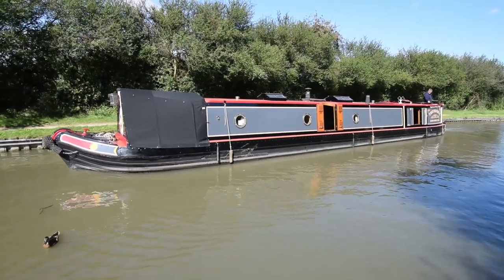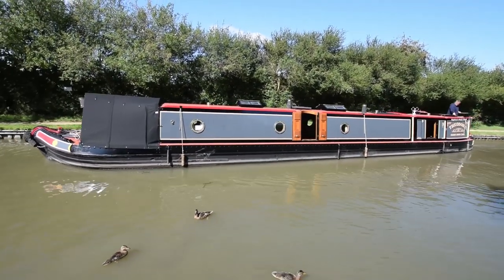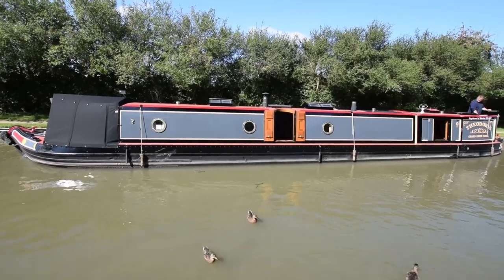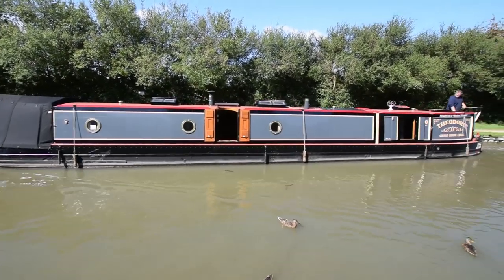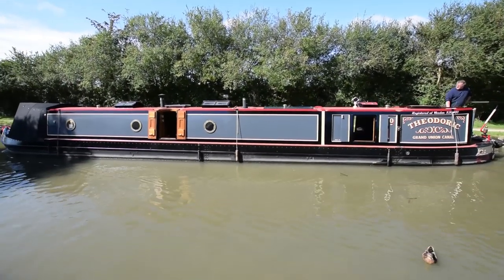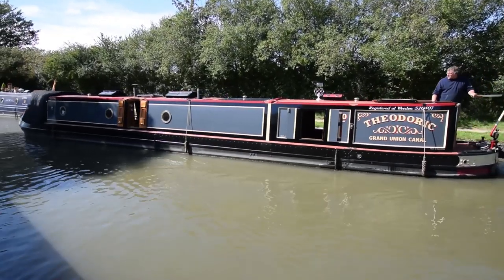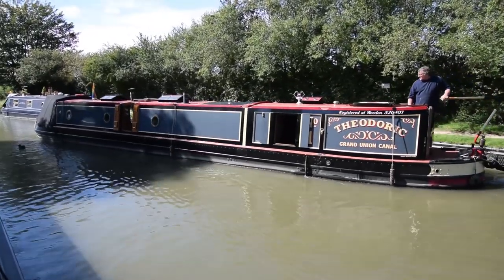I can say with virtual certainty you won't see a boat quite like this again for a long time. She's absolutely full of charm and character — unique. She's been in the hands of the current owner since 2017. He's lived very happily aboard, but it's time he considers to invest in bricks and mortar, so she's back on the market.